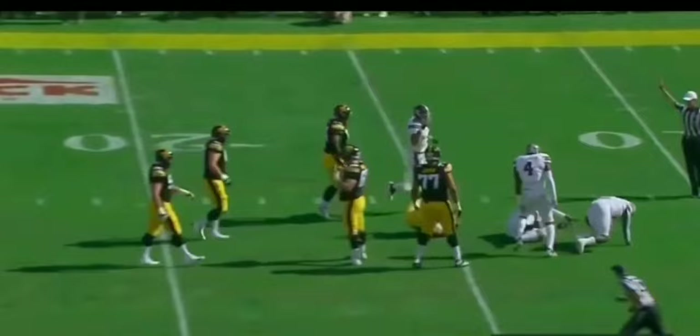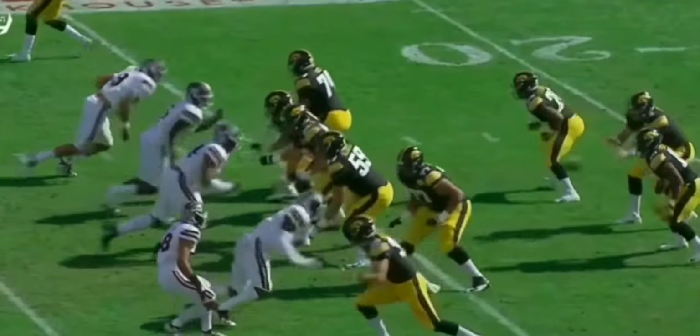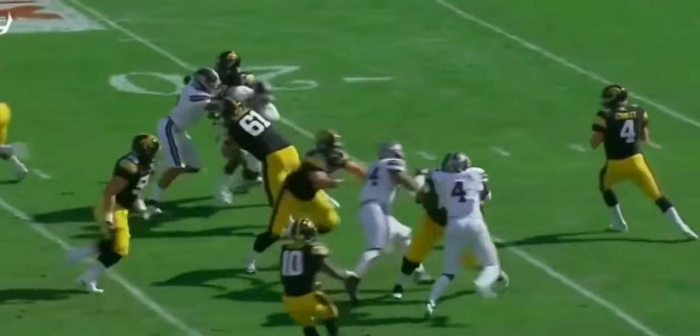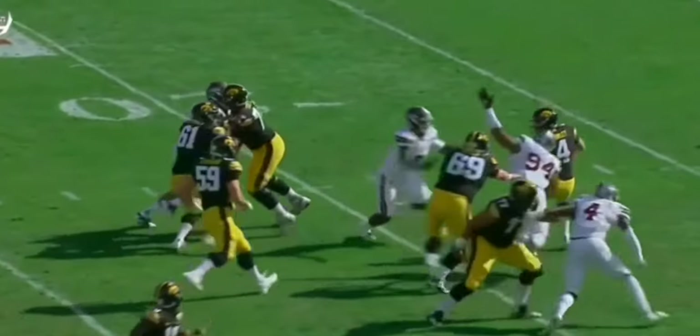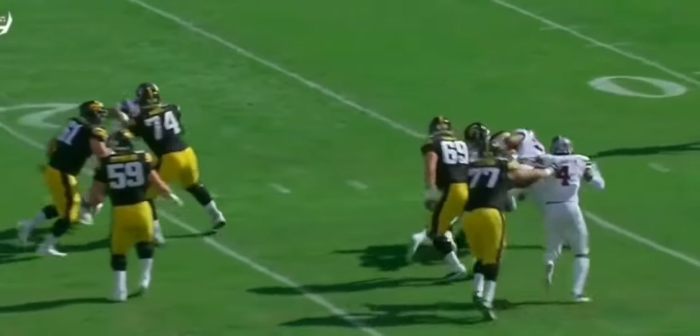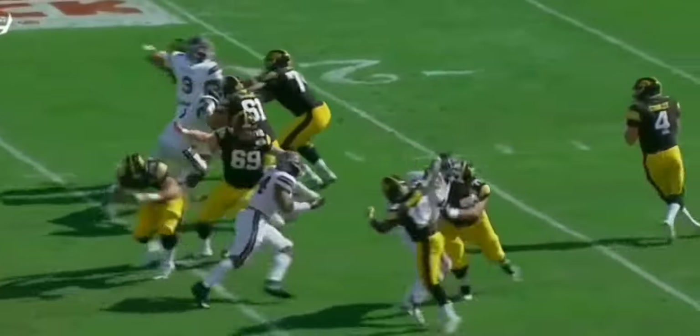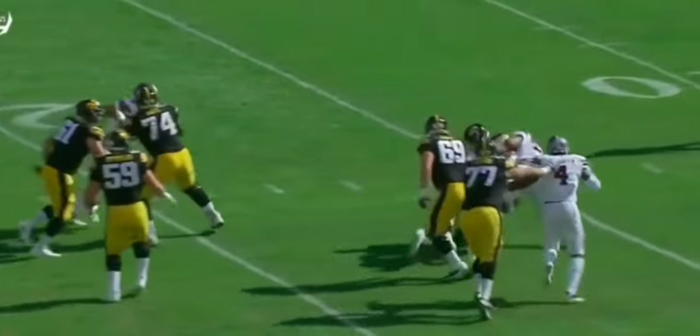He's gonna hit this offensive lineman with his left hand and then use his right hand to knock the offensive lineman's hands down. That's a quick one-two side sweep to get right to the quarterback. It's a very nice move — the hand usage of Simmons is very, very good.